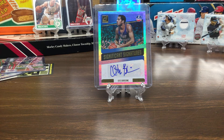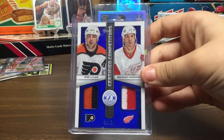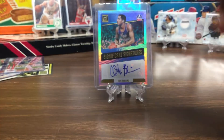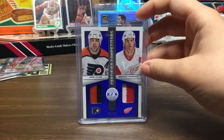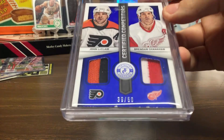So the next one — this one's not that bad if you really think about it — is John LeClair and Brendan Shanahan, double jersey, numbered to 50. This one's really cool, one of my favorite cards, because they're both in the Hall of Fame. It's a Red Wings card, so that's our home team. Both are Hall of Famers and the jerseys look really cool as a piece.